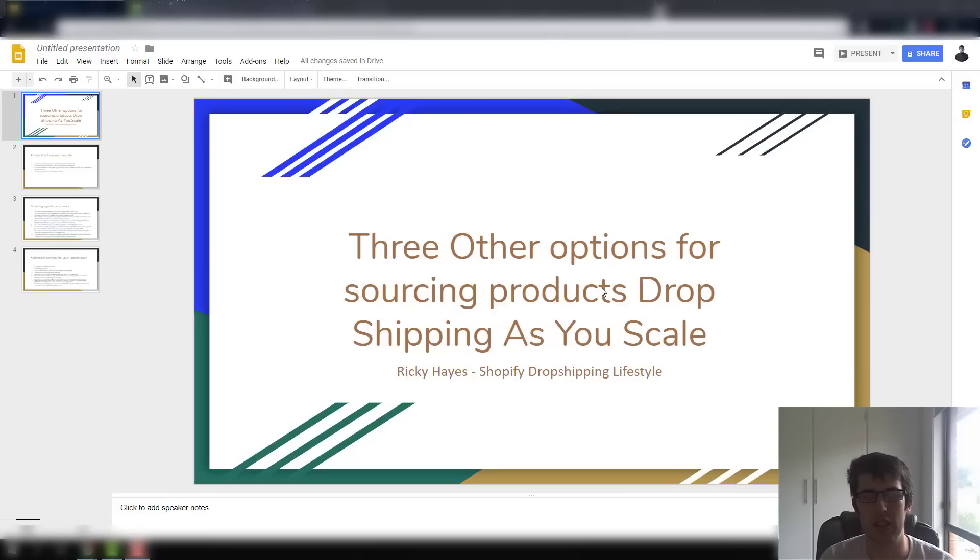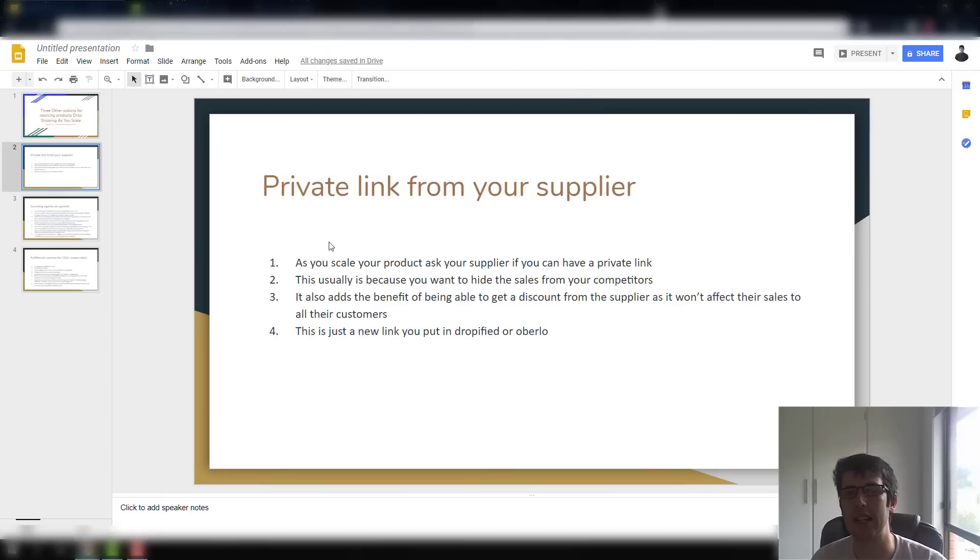As you start to scale and get more consistent orders, you want to look at some other options that will be a benefit to you. One of those options is starting with a private link from your supplier. This is a very common one that I've done many times and it's probably where you'll start first.